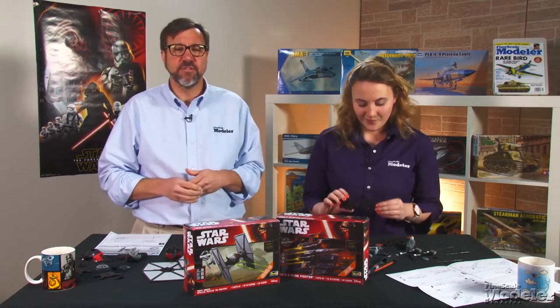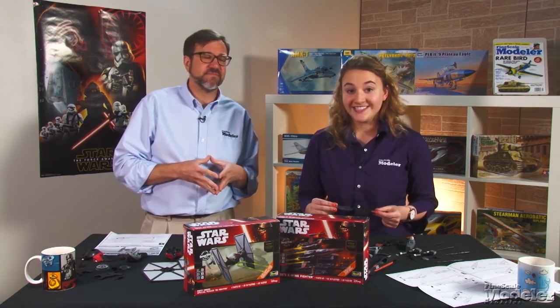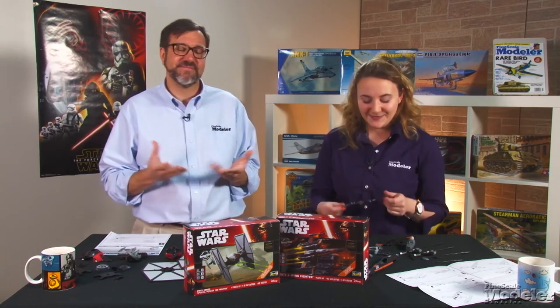I looked at them in detail in the January issue of the magazine. They're a lot of fun to build — people, well me at least, are always stopping by Aaron's office to play with them. They're the perfect gateway kit for a young modeler.